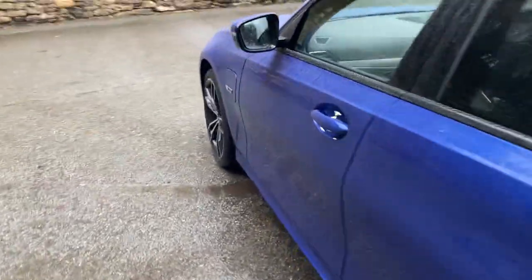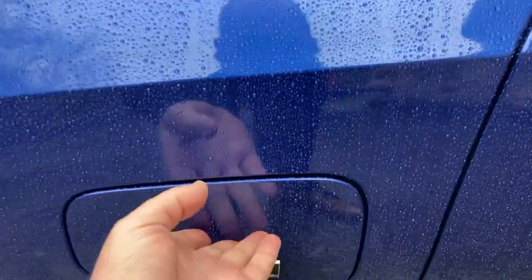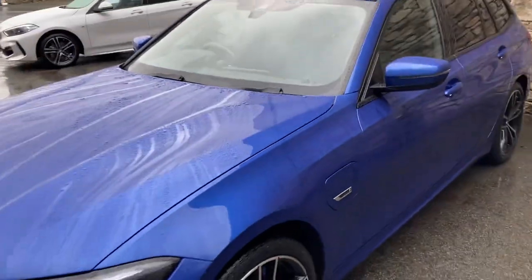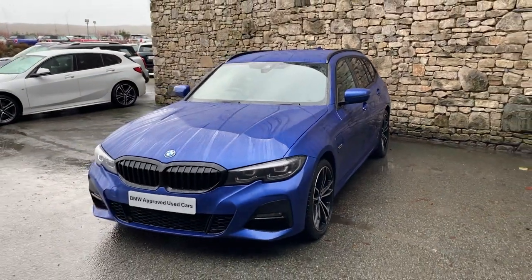Coming round the near side, I'll show you the charging ports. You've got a 2-litre petrol turbo engine in the front driving the rear wheels, and then your hybrid system — you can charge it through there, which will give you about 25 miles of pure electric range, or it'll combine with the petrol as well.